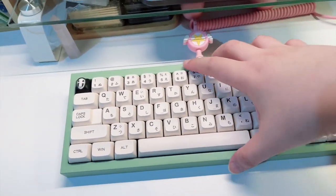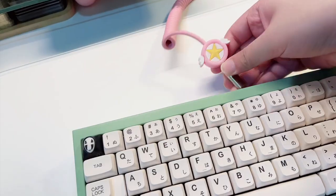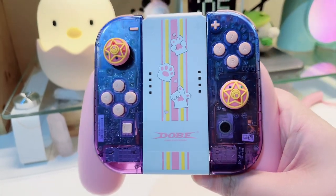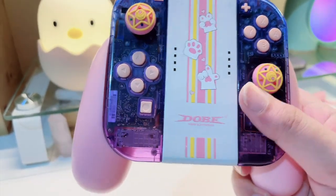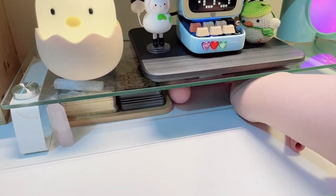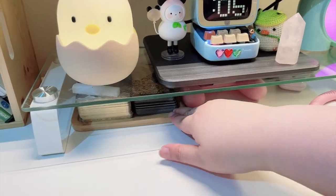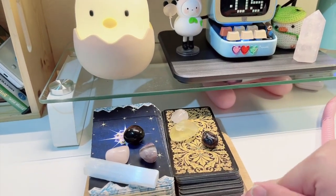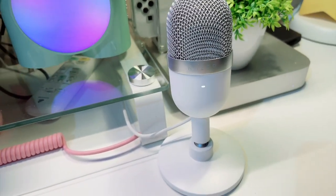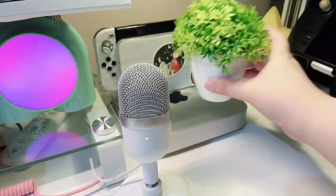Here's my keyboard — it's a QK65 from QwertyKeys with a coiled cable from Aqua. Under my monitor riser I have an extra pair of Joy-Cons that I reshelled — no regrets. It was tedious at first but once you get the hang of it, it's really easy. I also have a rose quartz pointer, some tarot cards since I do readings for myself and friends, and a Razer microphone — I don't know what it's called.